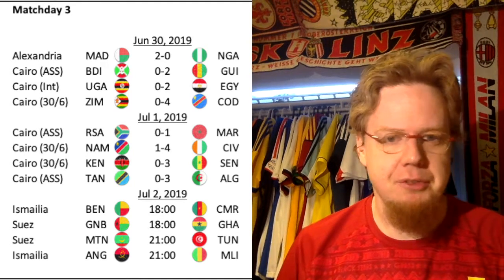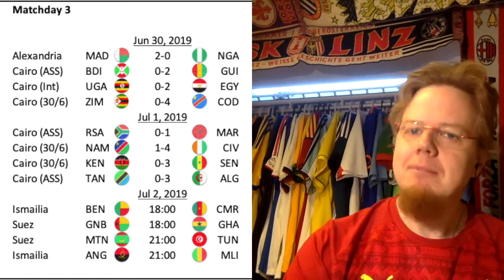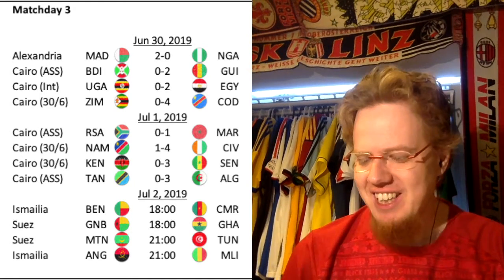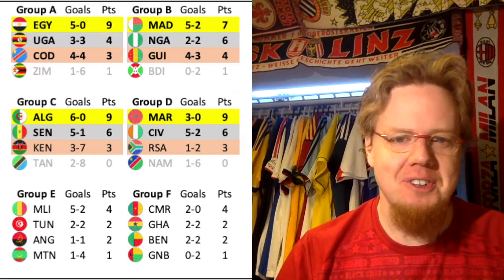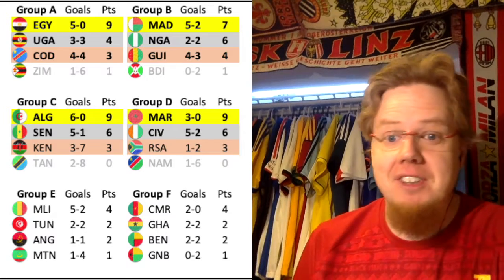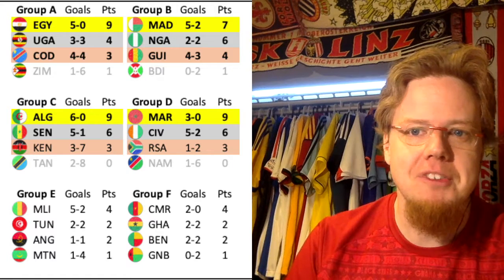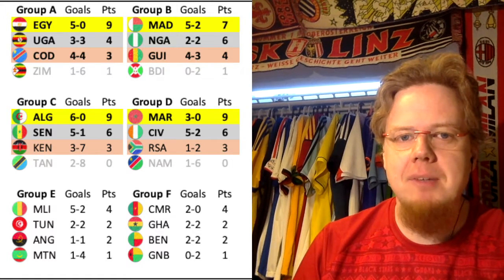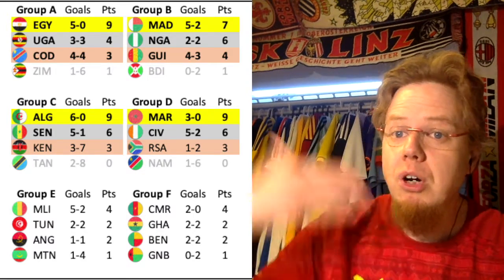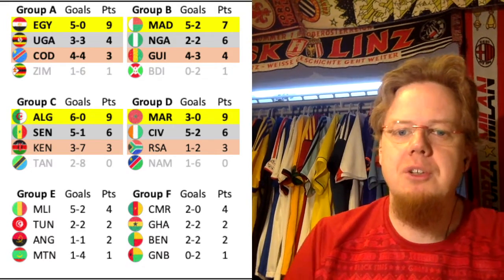We start with Group F because that was the first group where we had action — well, action is a little bit of a strong word. Guinea-Bissau played Ghana and needed a win to qualify. Ghana themselves needed at least a draw to make sure of qualification, and a win would see them challenge for the top spot. Similarly, Benin and Cameroon: if they play out a draw, that would be enough for Benin to move on, while Cameroon needed the win to secure the top spot.